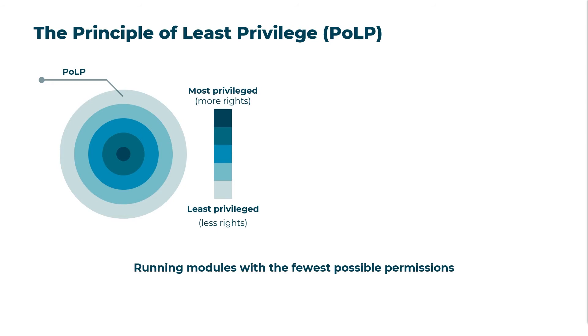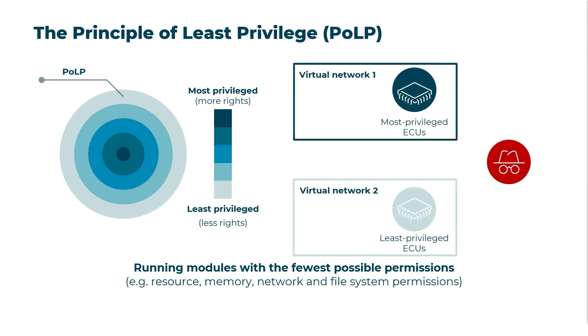Processes are granted only the minimal access or privileges required for their original purpose and defined function. In cars, this principle can be applied to resource permissions such as CPU limits, memory, network, and file system permissions and user rights. In a simple scenario, an attacker gains access to a least-privileged ECU, which is part of a virtual network comprising ECUs with the most restricted access and the lowest privilege level within the vehicle.